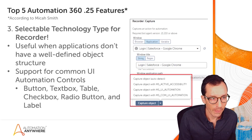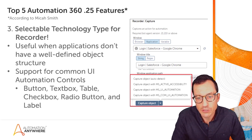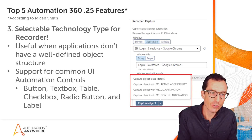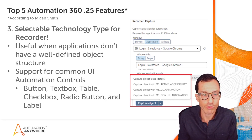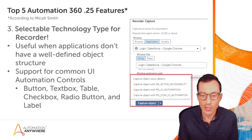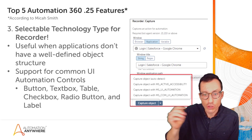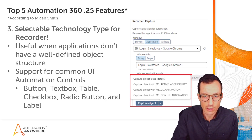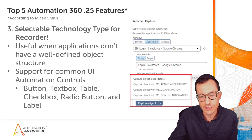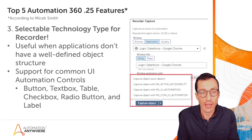Coming in at number three — this is a really geeky one for those who get into customizing recorder step actions. You now have the ability to select the technology type for recorder. This is especially useful when applications aren't using a well-defined object structure. Usually when you do a capture, it selects the type automatically, but you now have the ability to custom-select that type. This is great for buttons, text boxes, tables, check boxes, radio buttons, and labels.